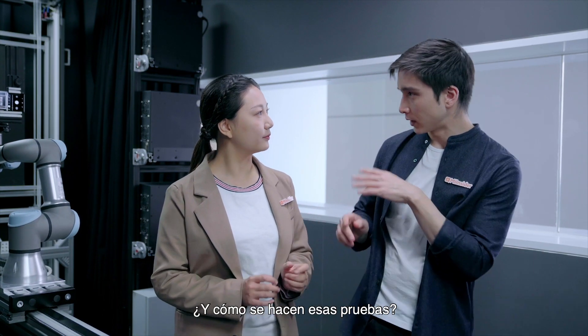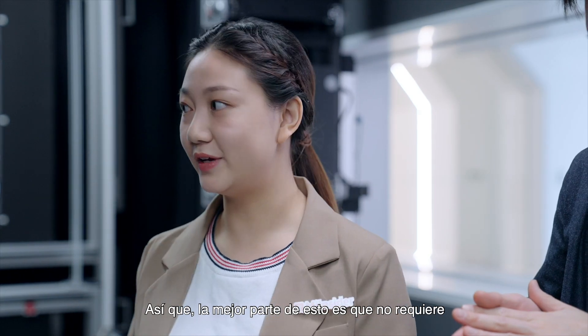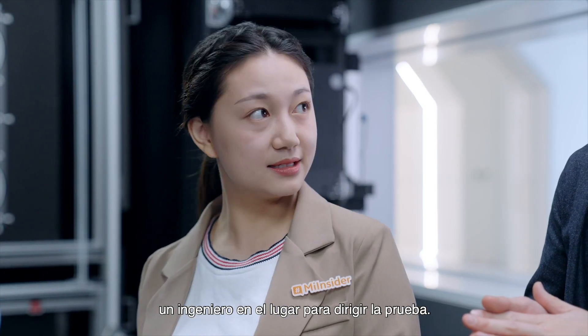And how is that testing done? You can notice nobody is here. The coolest part is it doesn't require an on-site engineer to operate the test. Perfect.